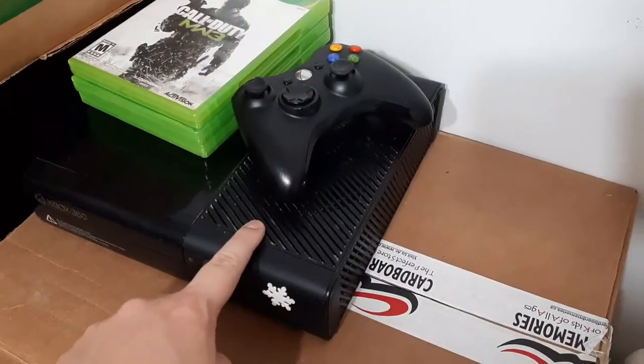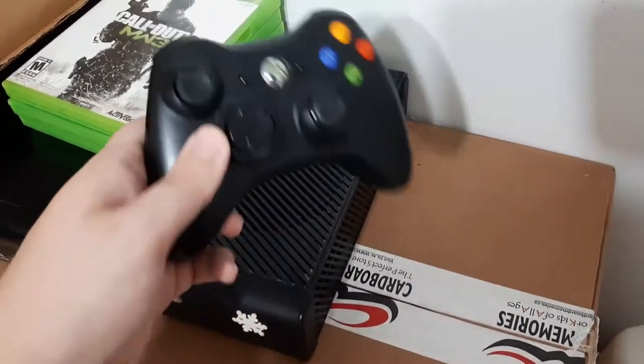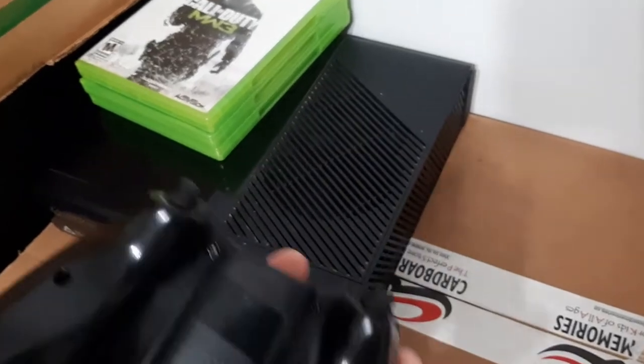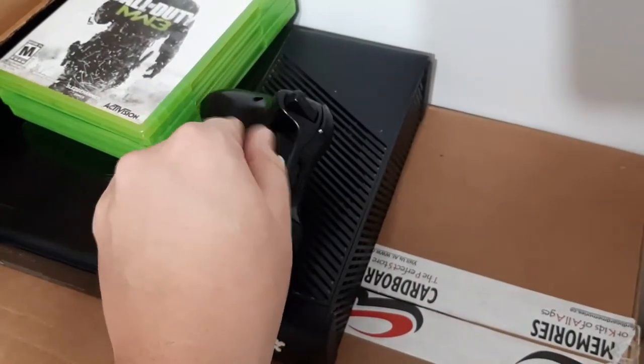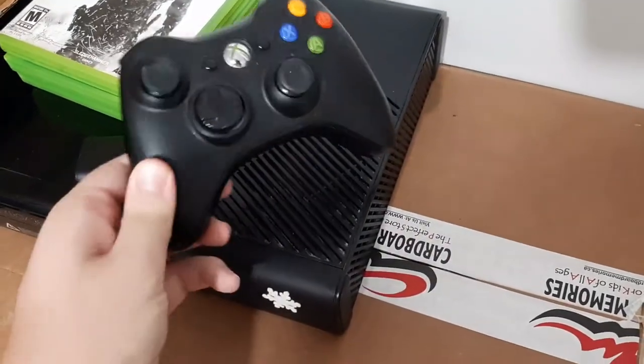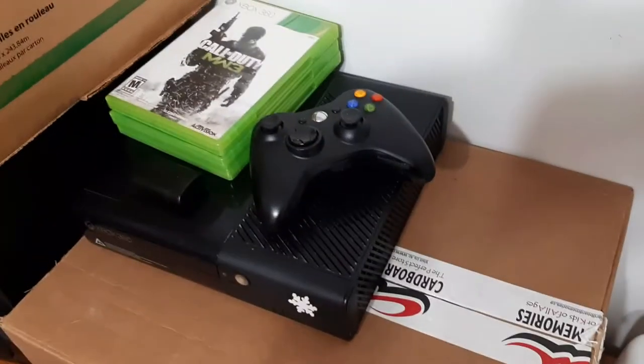I tested it and everything works great. Out of all the games I got with it, only three were salvageable — the cigarette smoke was all over the labels on some of them, and some games didn't even work. So I saved three games out of the lot. The only other issue was the controller: one of the analog sticks seemed broken, and the battery pack was also broken.